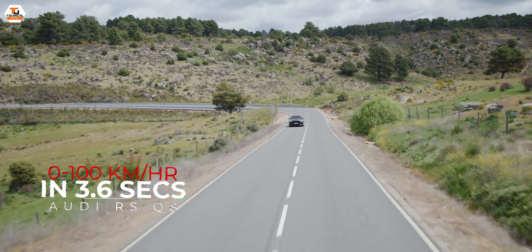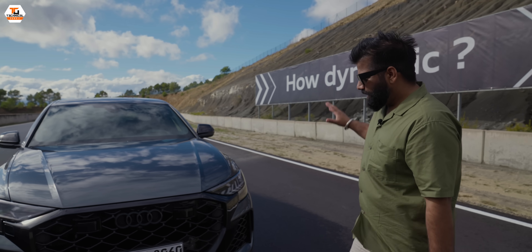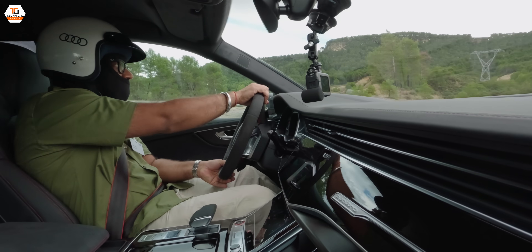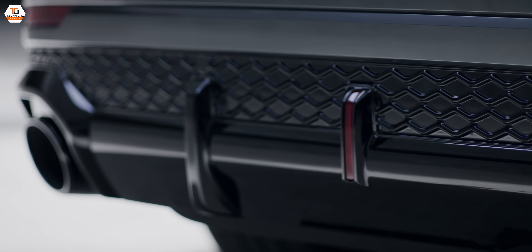This car goes 0 to 100 in 3.6 seconds with a top speed of 305 kilometers per hour. I was on the race track, pushed the car to the limits, and the behavior was at a completely next level. In terms of design, there's a new DRL setup with different signature options available, and carbon fiber is used in a lot of parts of the car.